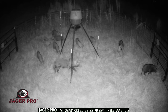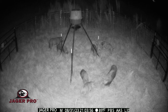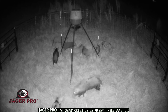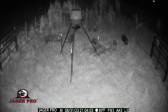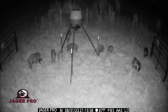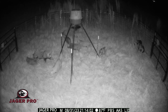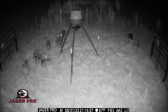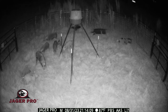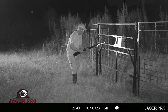The boars are a little upset and start taking it out on each other. I arrive an hour later and quickly euthanize the sounder using a suppressed .22 caliber rifle.